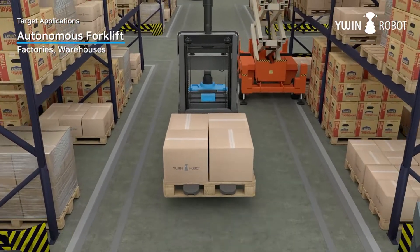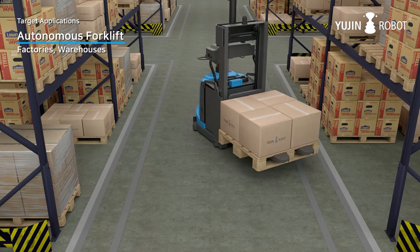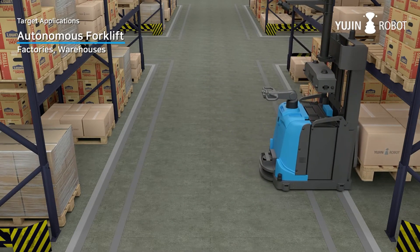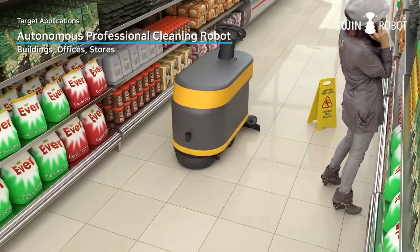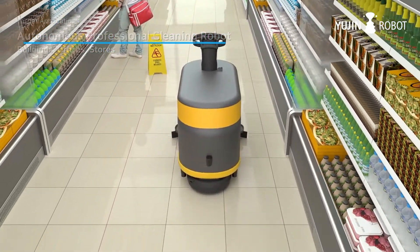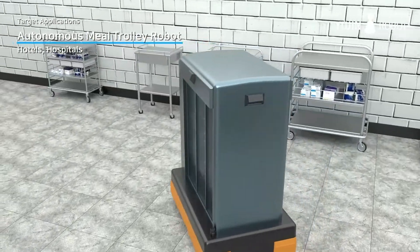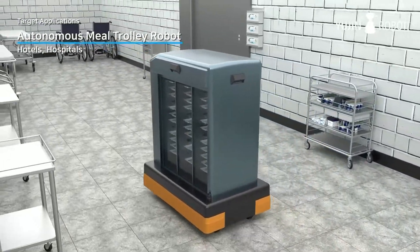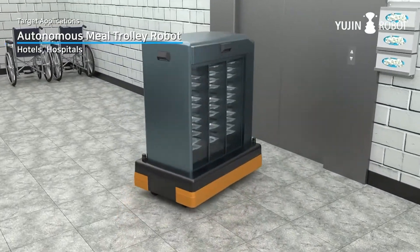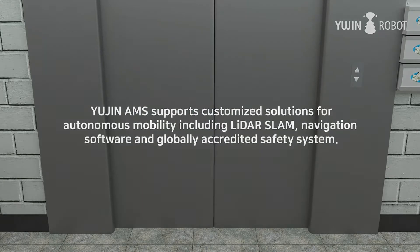UGIN Robot's applications include autonomous forklifts for factories and warehouses, autonomous professional cleaning robots for buildings, offices and stores, and autonomous meal trolley robots for hotels and hospitals. UGIN Robot's AMS supports customized solutions for autonomous mobility, including LiDAR, SLAM, navigation software and ISO 13482 safety systems.